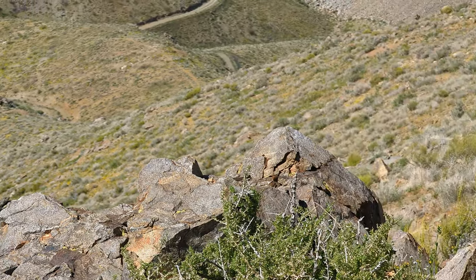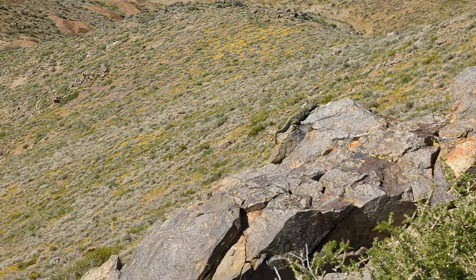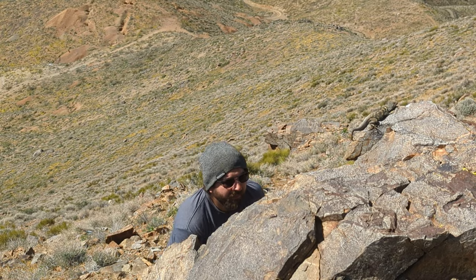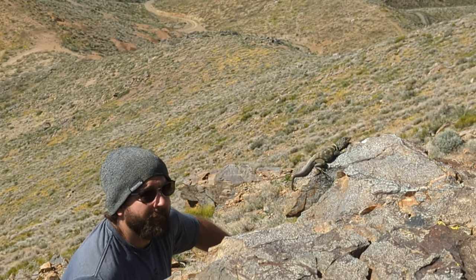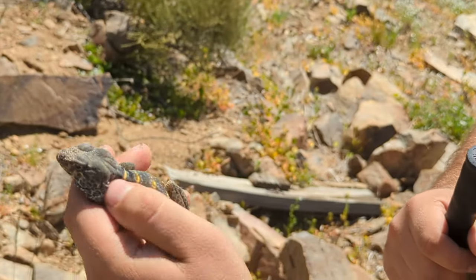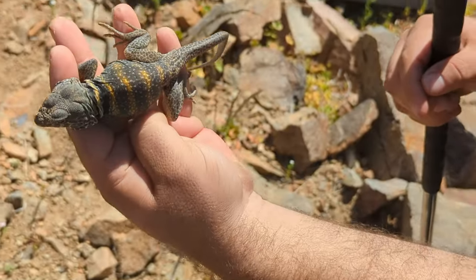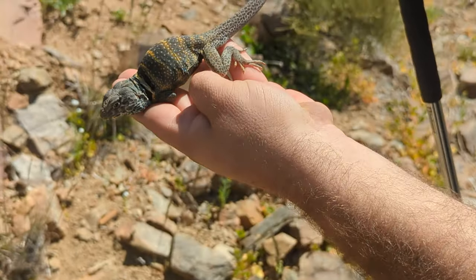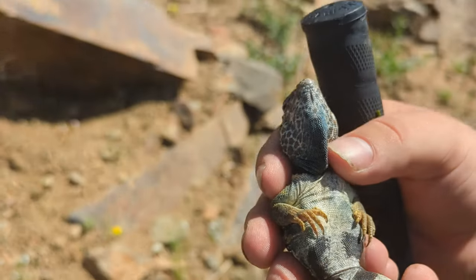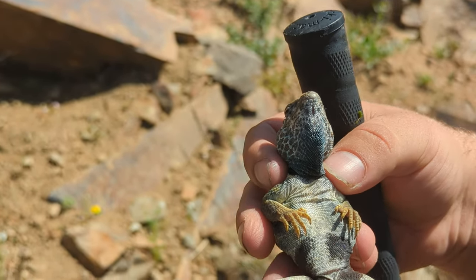One more lizard for the day — this is a desert collared lizard. The footage is a bit far away; we're going to try to get closer and catch it, but it is already on to us, so who knows if it'll stick around. Up close now — you can really see the colors that come out on these guys. They're not as brightly colored as their cousins in the east, but we still like them out here. Look at those spots, the long tail, and all that color — nice blue colors.